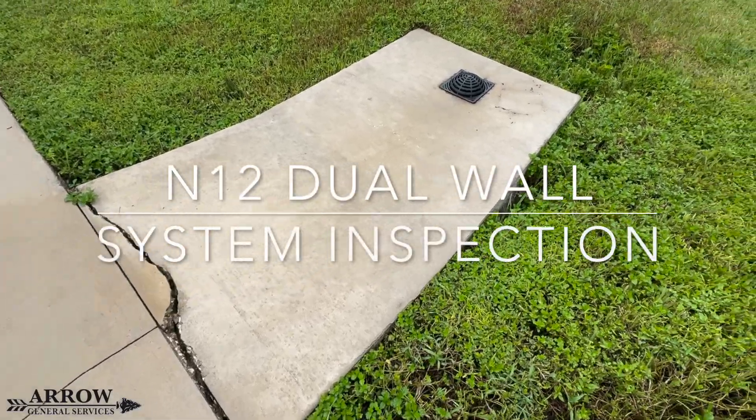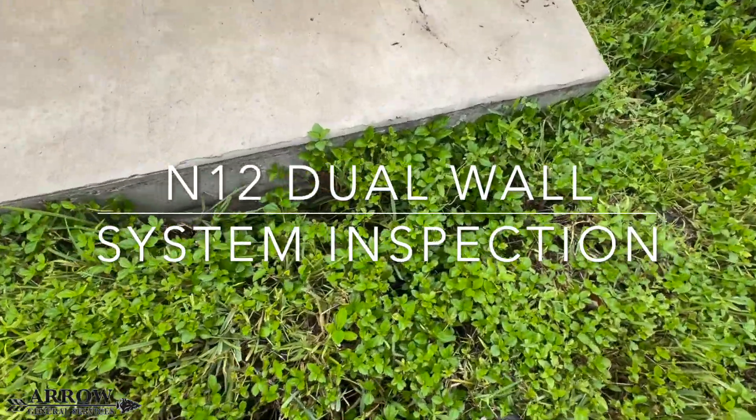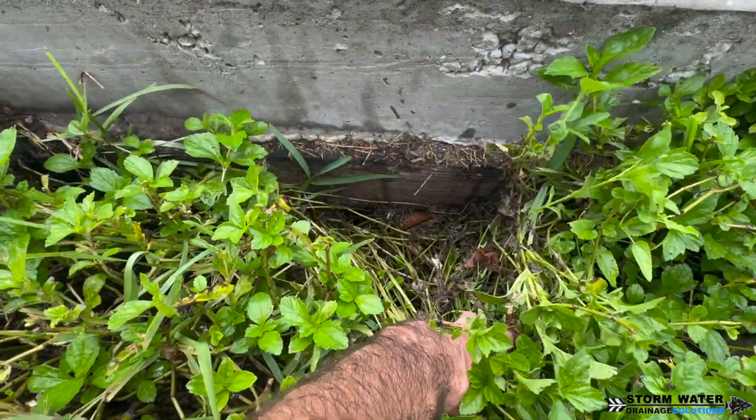Welcome to Stormwater Drain Solutions. In today's video we're going to be assessing this N12 dual wall storm system and try to find out exactly what's going on here.